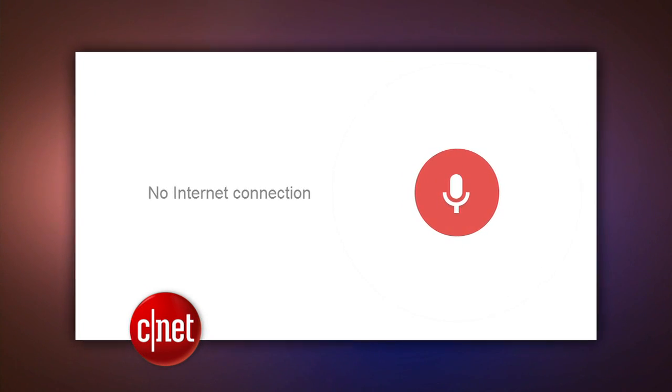Google demonstrated the technology last week, showing how voice search is smart enough to even understand follow-up questions, leaving us all thinking: this is the Star Trek computer future we all want to live in. But don't get too excited, because they're still working out the bugs.